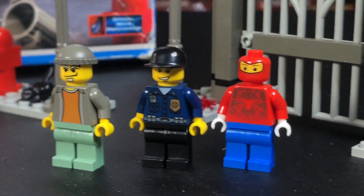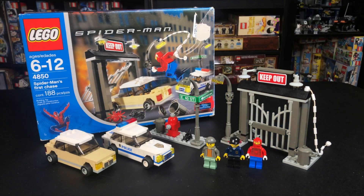And speaking of cool sets, this one was pretty awesome as well. It depicts Spider-Man's chase of Uncle Ben's killer from the first Spider-Man movie, and this set packed a lot of punch. It was $20 back in 2003, and it was on store shelves from October 2003 through June of 2004.